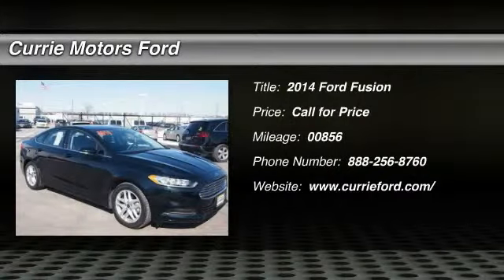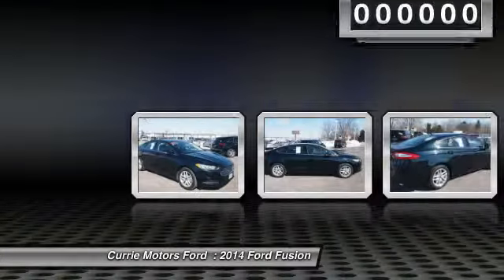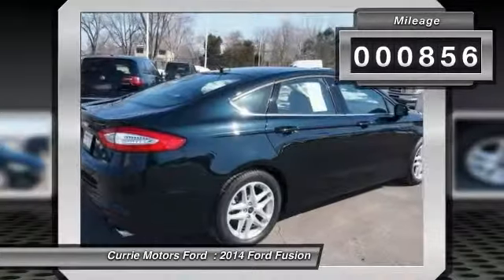The 2014 Ford Fusion. You can have both — impressive power and great economy in a Fusion. This vehicle has less than 900 miles.